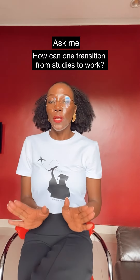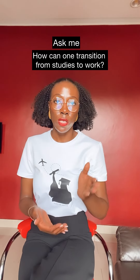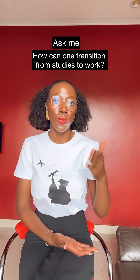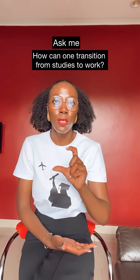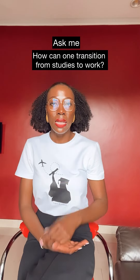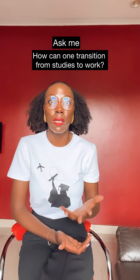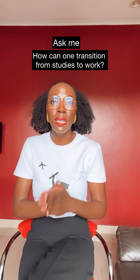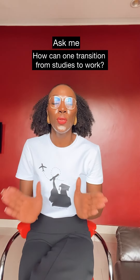Number one: by graduating. When you graduate, you immediately apply for a transition from study to work. In Italian it's called 'in attesa di lavoro' — meaning you're looking for a job. In the UK it is two years; in Italy it is one year; and in other European countries it is also one year. It is a permit that lets you look for a job, and if you find any kind of job you're able to transition to a work permit.